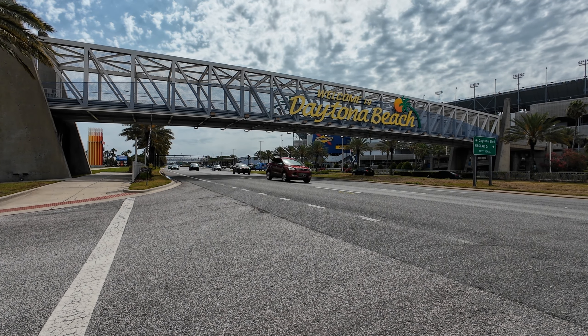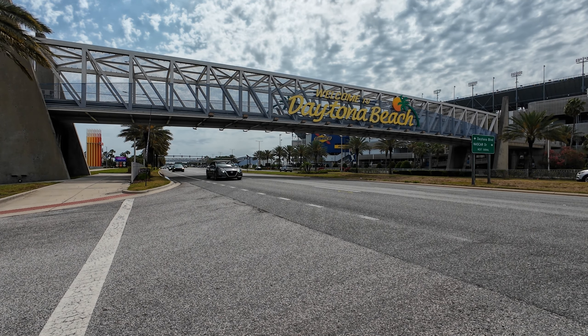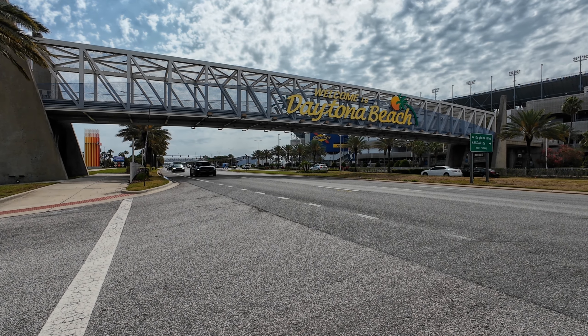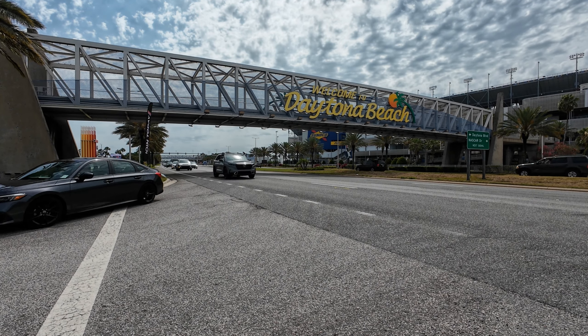Welcome to Daytona Beach, Florida. There's a new shopping center, a couple years old, right across the street from Daytona Speedway. I'm going to take a look to see what they have.